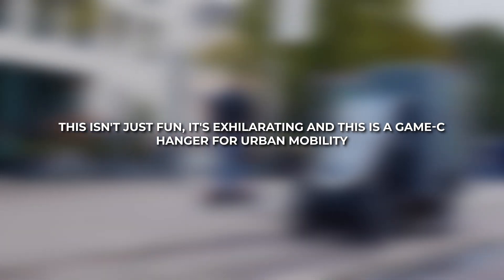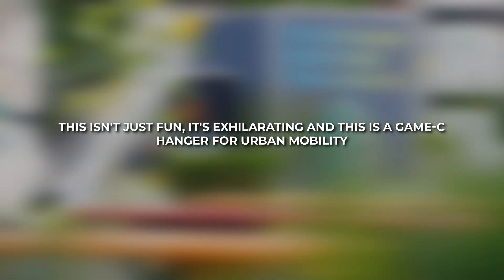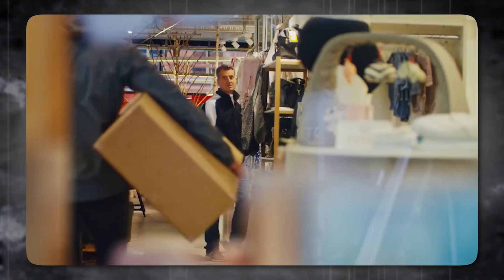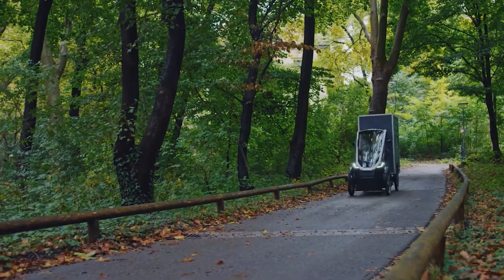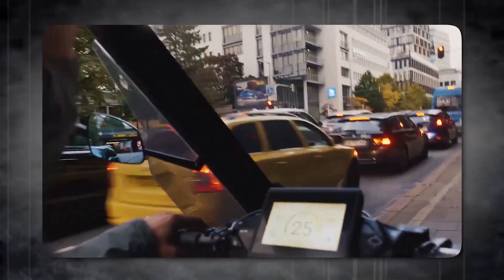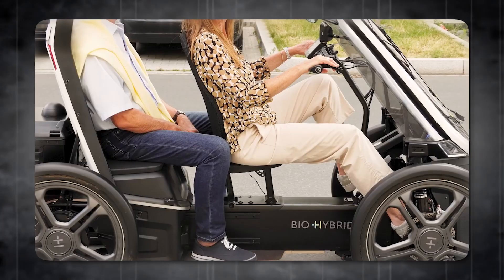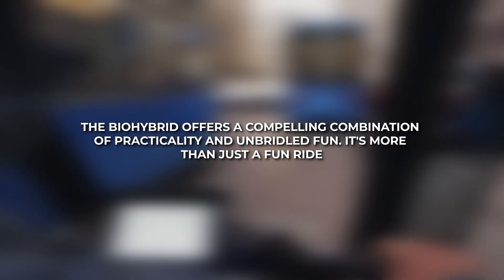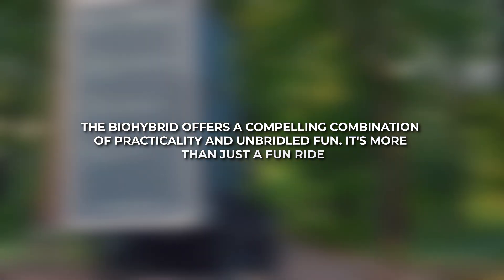This isn't just fun — it's exhilarating, and it's a game-changer for urban mobility. Yes, it's not as nimble as a traditional bike and it has a footprint requiring designated parking. But for short commutes and leisurely explorations, it shines. Picture a cycling holiday with luggage effortlessly strapped to the back, rain or shine, with the convenience of removable batteries for on-the-go charging. The BioHybrid offers a compelling combination of practicality and unbridled fun.